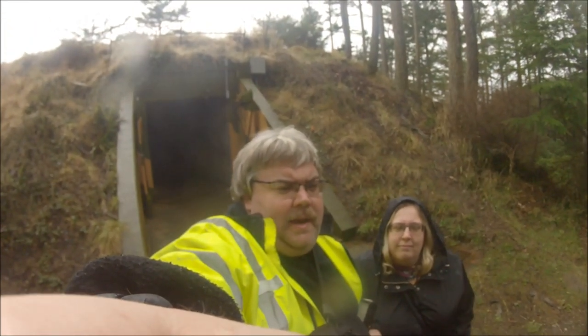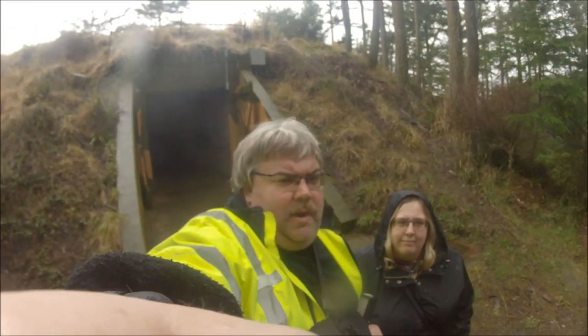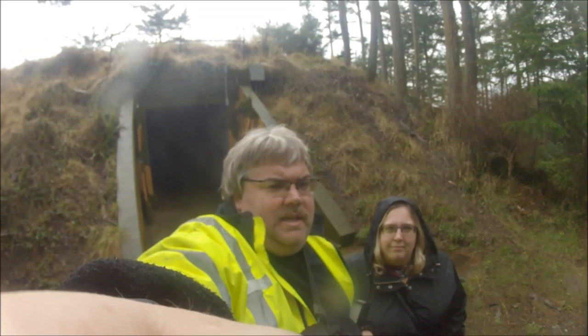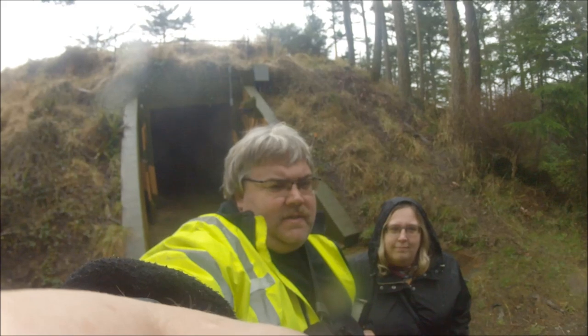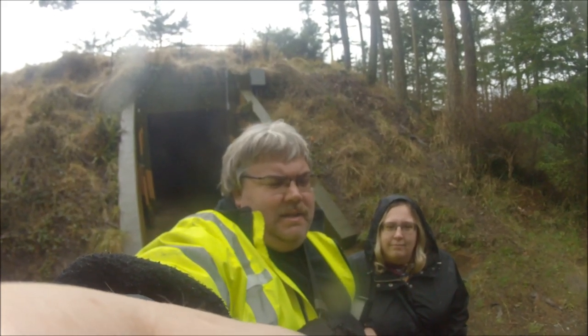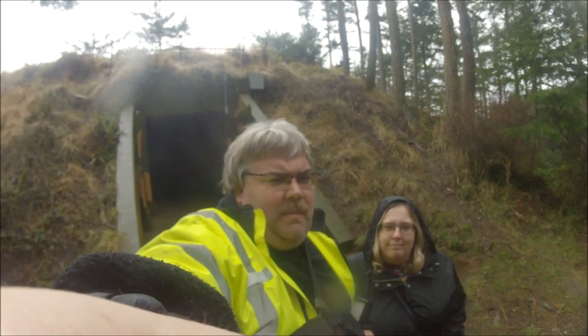Hey everybody, CT Hippo and Natalie out on another adventure. Today we are on Whidbey Island at Fort Ebey. This is actually a World War II era coast defense fort and is very much an example of the do-something philosophy.